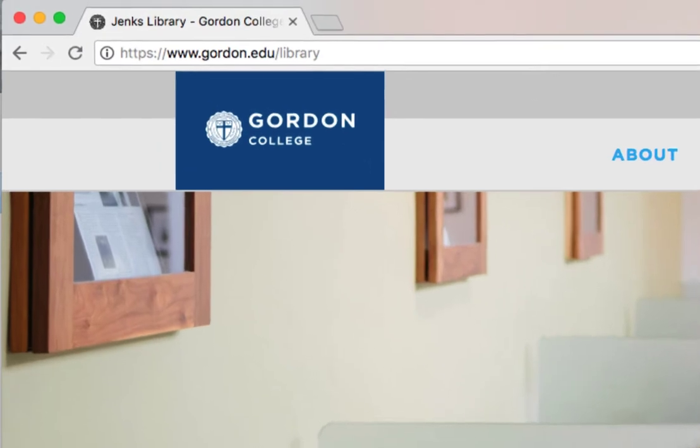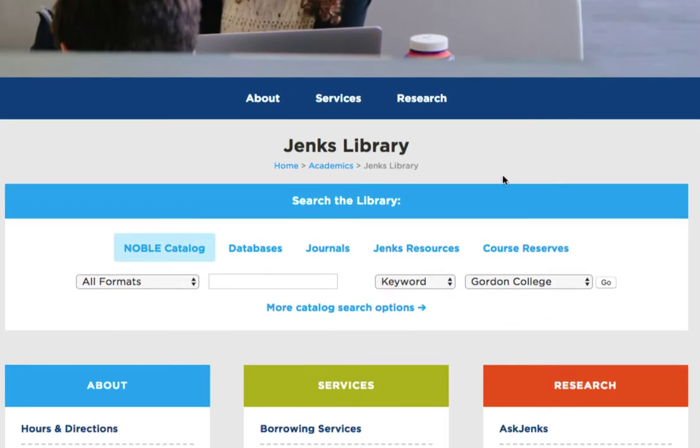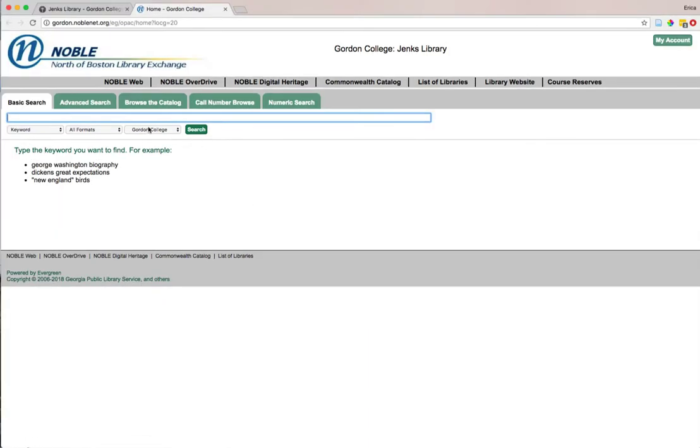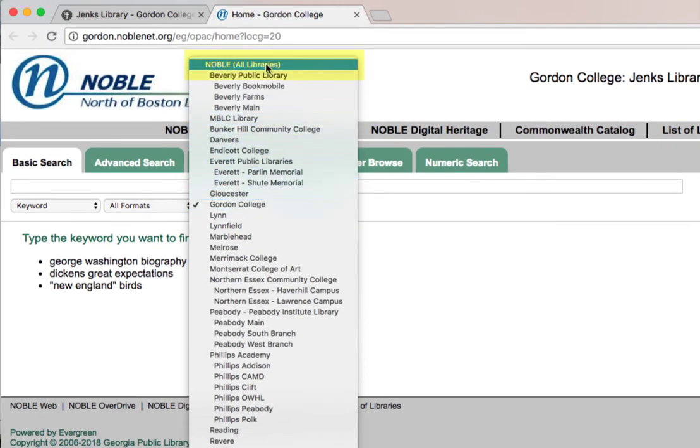Start from the library homepage at www.gordon.edu/library. In the search the library box, click on the more catalog search options under the Noble catalog tab. This time in our search we're going to change the location filter from Gordon College to Noble all libraries, so that we can cross-search the collections of all the libraries in this list.